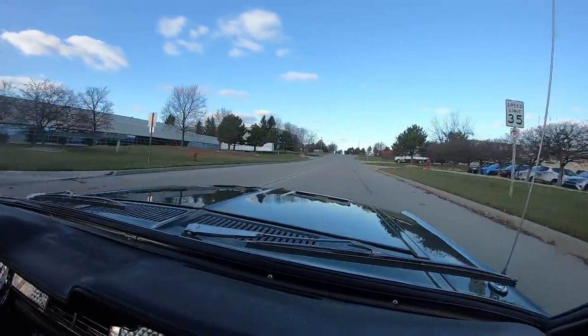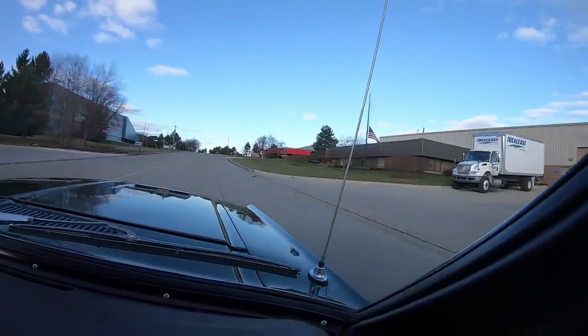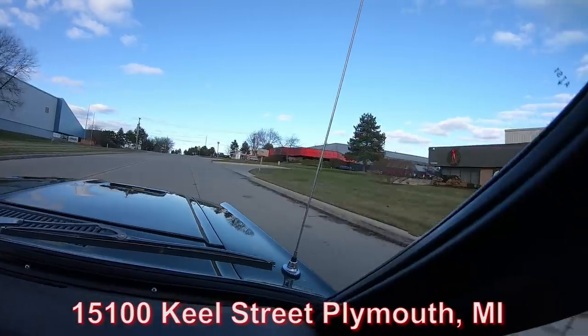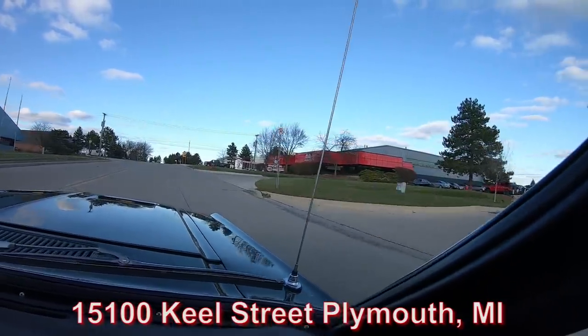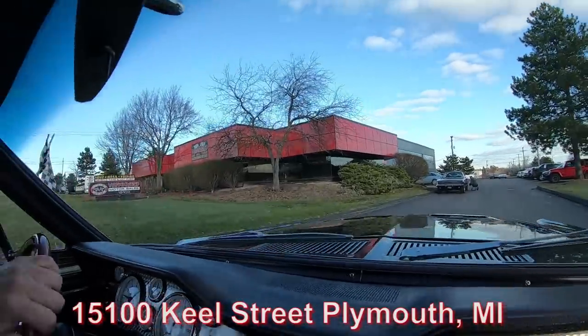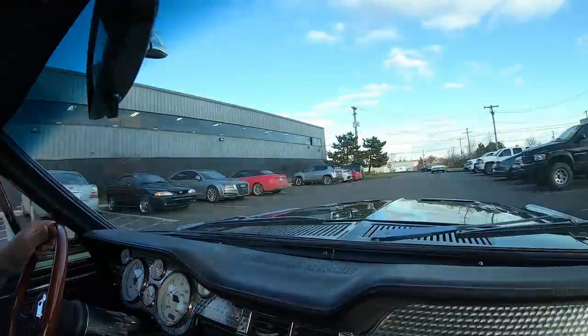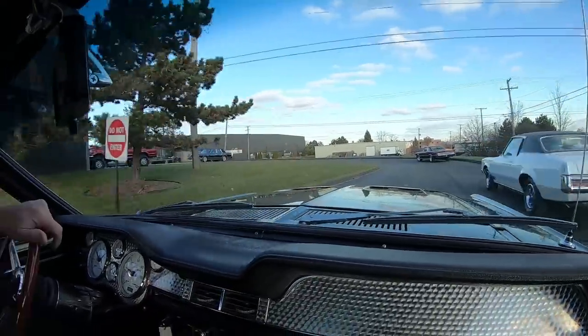We're coming up on our shop right now. We're going to do something nobody else in the industry does — we're going to put this up on the lift so you can see the bottom. We're going to pop the hood and take a look at that 408. Looky there — there's a black charger! This thing is sweet, guys.